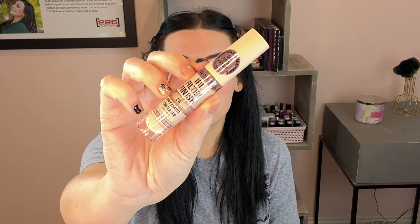I love Revolution — I haven't done a good Revolution try-on in a while. This is the Revolution IRL Filter Finish Soft Matte Concealer. I swatched it in the store and really liked the consistency. I got the shade C6.